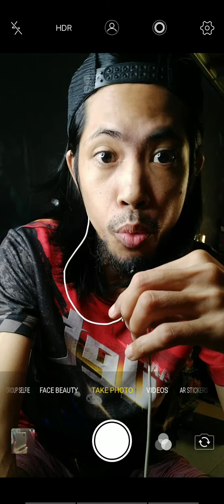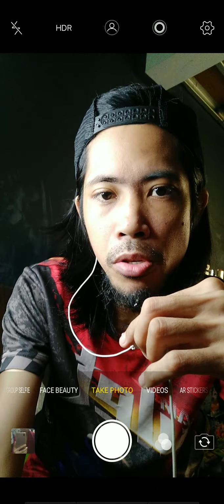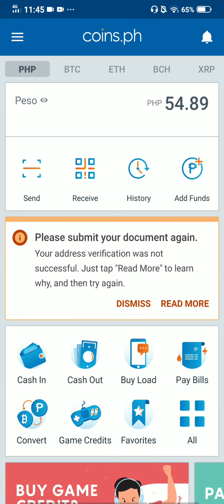Let me just open my Coins.ph. You need to install Coins.ph on your computer or mobile device, and you need to have an internet connection — turn on your Wi-Fi, or turn on your data if you don't have Wi-Fi. Now you can see my Coins.ph account. I only have 54.89 pesos available. You can see the settings, Coins.ph, and the bell icon.